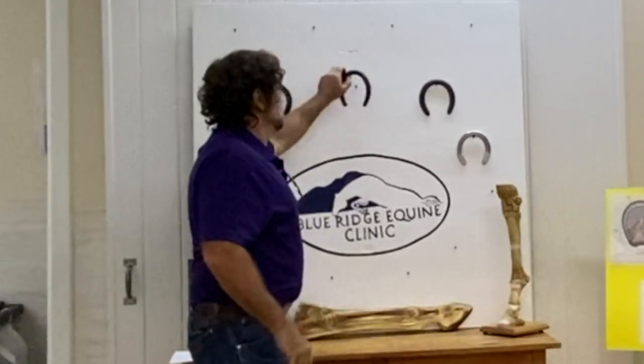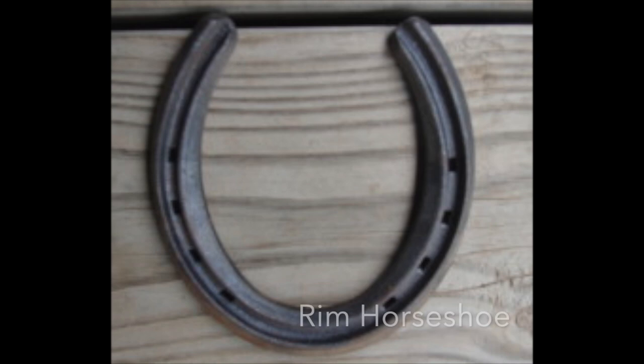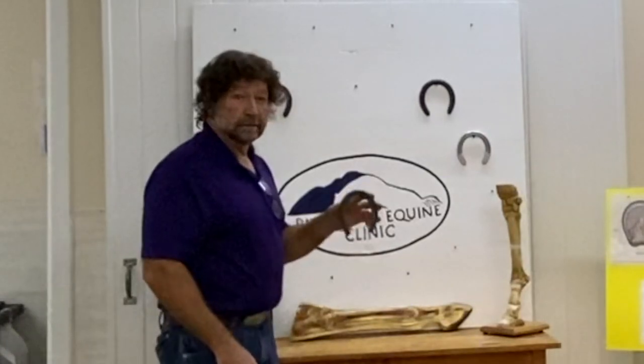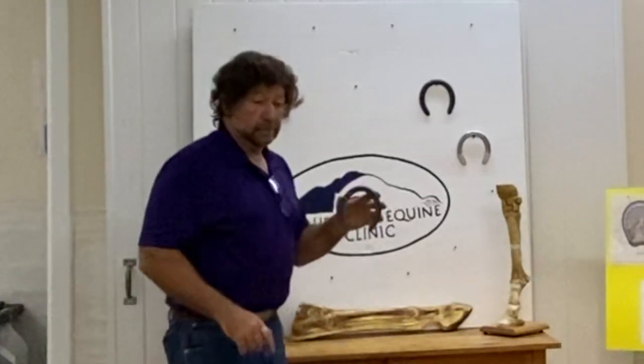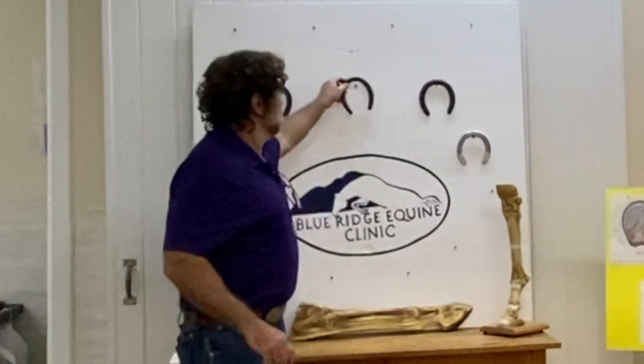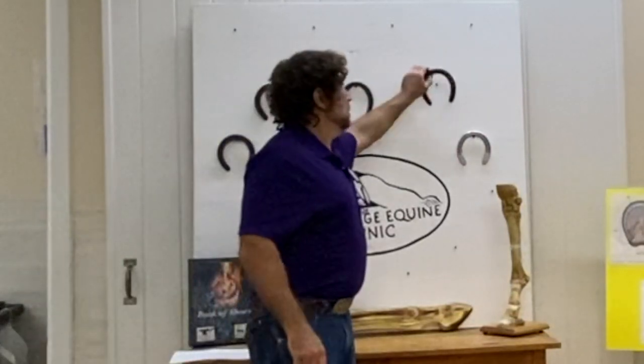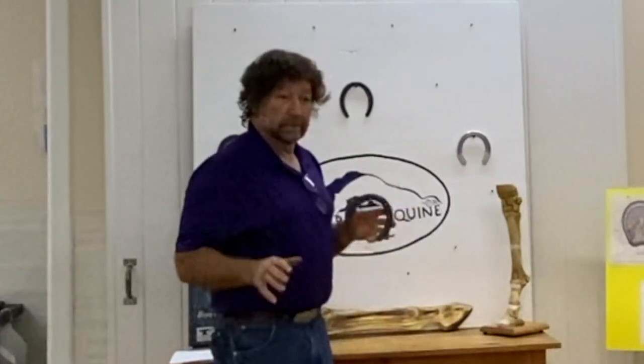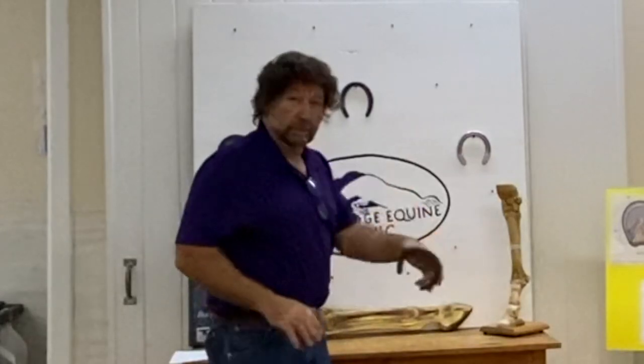The third type of shoe we use a lot is the rim shoe. It's got a fuller groove from heel to heel. It gives a lot of traction and you get a lot of movement to the foot. We also have a three-quarter fuller that's rolled on all the edges. This helps a horse that's got to make quick turns on the front end — he can pivot whichever way he wants.